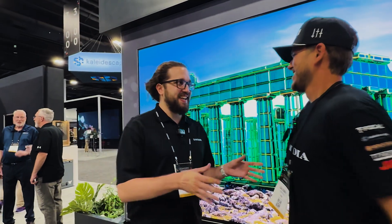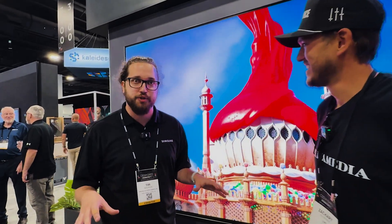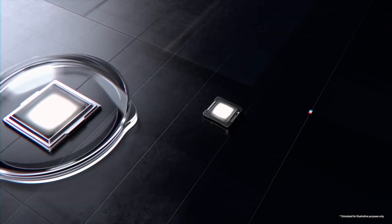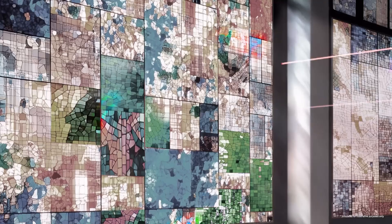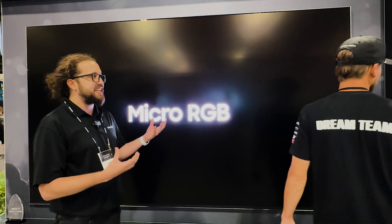First of all, so excited to see you again — super happy to be able to talk to your crew here, because this is brand new display technology, never been done before in the industry. It's really bridging the gap between something like mini LED with Neo QLED and the ever-famous micro LED technology. We know there's quite a big price gap there, but now Samsung answers with Micro RGB. So what is it?